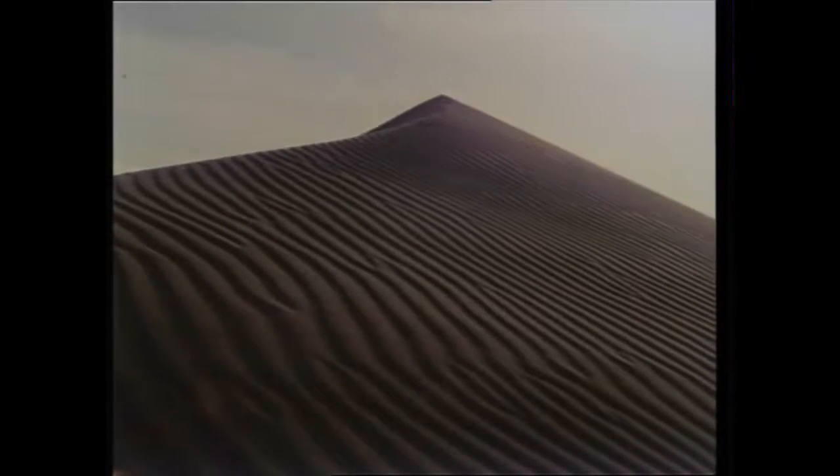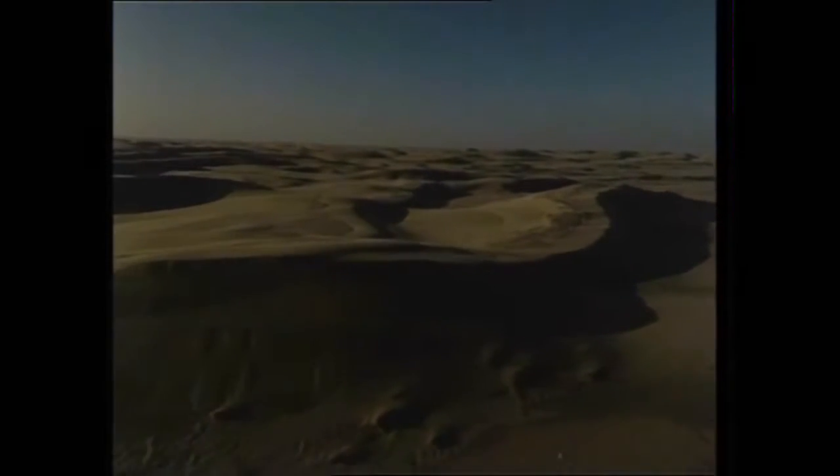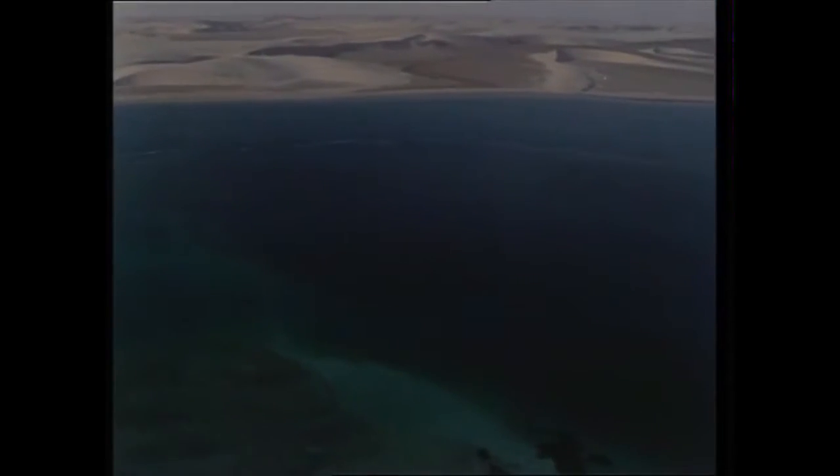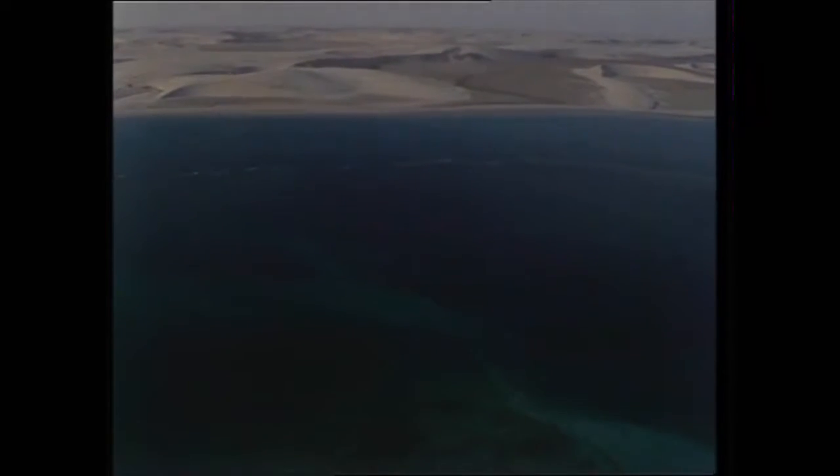For thousands of square miles, sand is blown across a limestone base by incessant winds. In recent times, the sea has risen to give the Gulf its present shape. But beneath the sea, the desert continues.